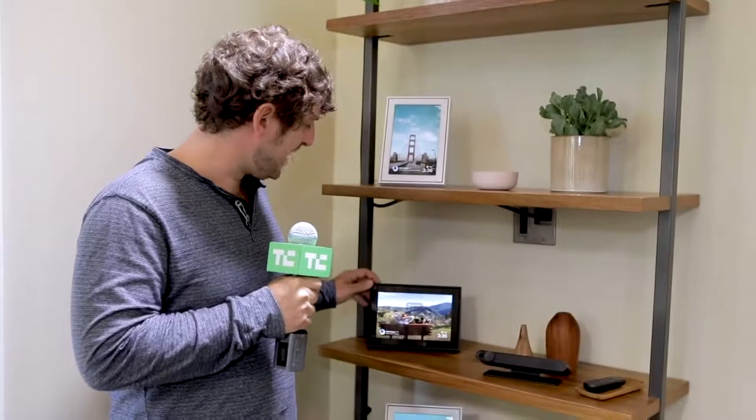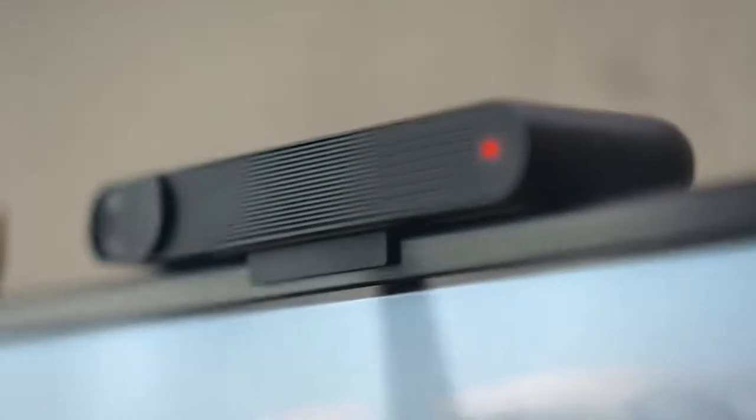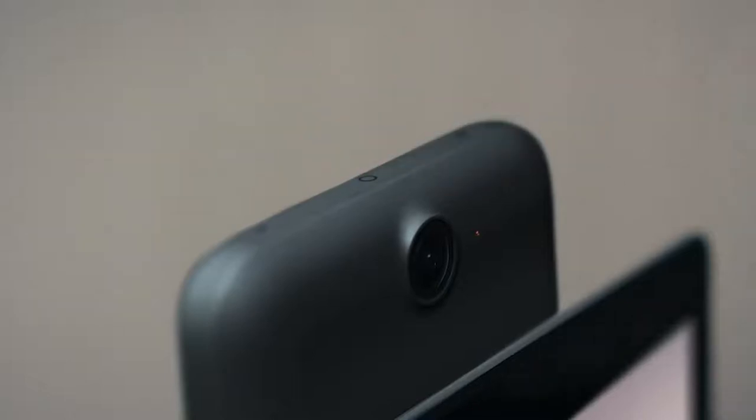The big question when deciding if you want a Portal is: do you trust Facebook to be inside your house? It's done a lot of work with electronic and physical shutters that cover the microphones and disconnect the camera to make you feel safe. But a company which has had so many scandals in the past is going to be hard to trust, and a lot of people will just find it too creepy.